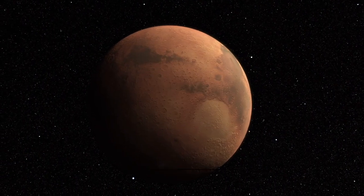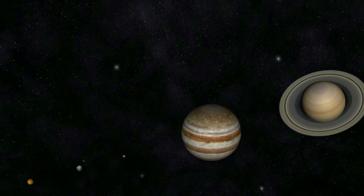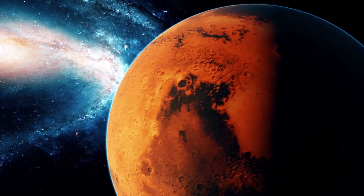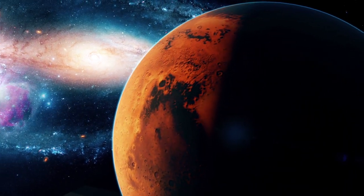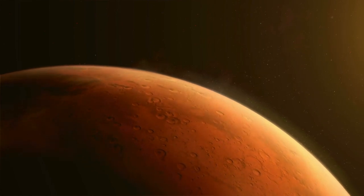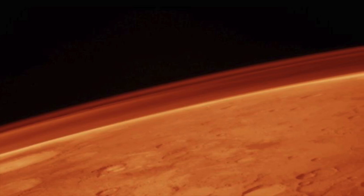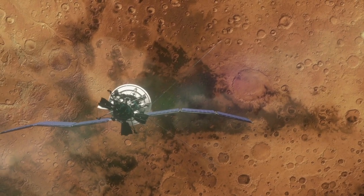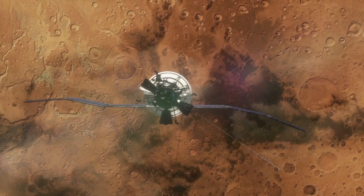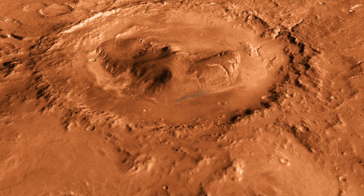One look at the surface of Mars is enough to see why the fourth planet of our solar system has always been nicknamed the Red Planet. The characteristic red color of the celestial body is due to the rich occurrence of iron oxide dust. This substance, colloquially known as rust, covers large parts of the planet's surface and can also be found in its weak atmosphere. Photographs of the Martian surface taken over the course of various space missions show that the planet's hull, which is dotted with craters, has clearly visible traces of earlier tectonics.